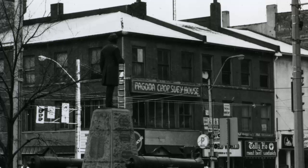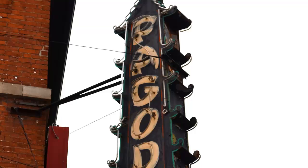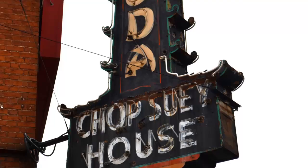The Pagoda restaurant, located at 85½ King Street East, was the oldest restaurant in Hamilton still in operation downtown until recently. The restaurant had started in 1941 and quickly became known as a specialist in Cantonese and Szechuan cooking. The Pagoda is still in operation today, but not in its original downtown location.